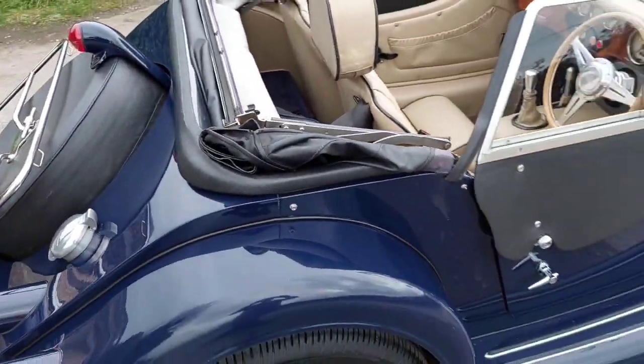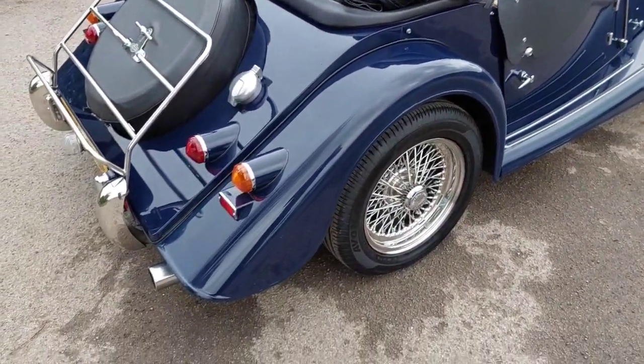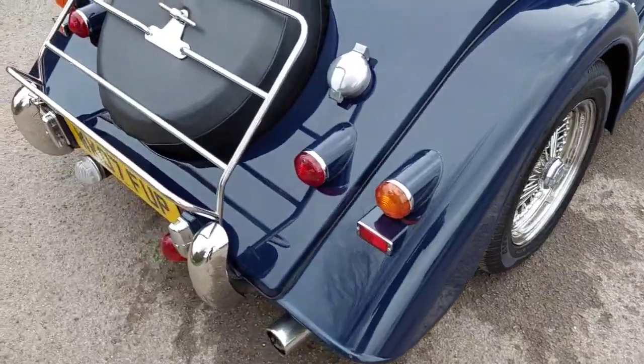It's got the easier-fitting later style roof, a luggage rack, and stainless steel exhaust as standard.